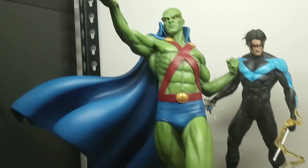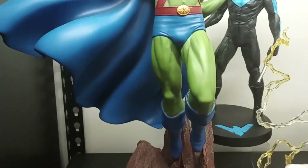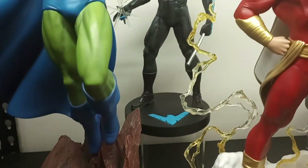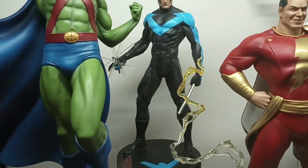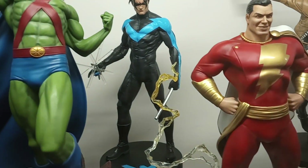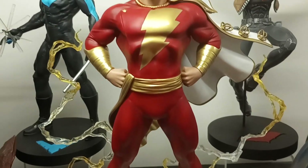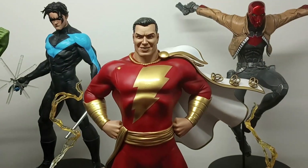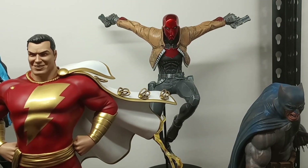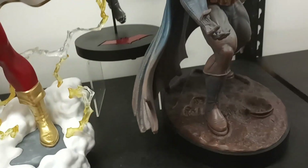Moving down here, we've got the Tweeterhead Martian Manhunter. Great statue — I think it's criminally underrated. They did not make many of these but he's awesome. Got that Martian base and everything. And then this Nightwing back here is a placeholder until I get more Tweeterhead or XM Studios statues to go with the Justice League. And then we have the Shazam — or Captain Marvel, I should say. Pretty good representation of Shazam. Probably one of my least favorites of Tweeterhead's Superpowers line, but not bad. And then Red Hood right here, designed by Kenneth Roquefort — another placeholder until I can fill out the Justice League.